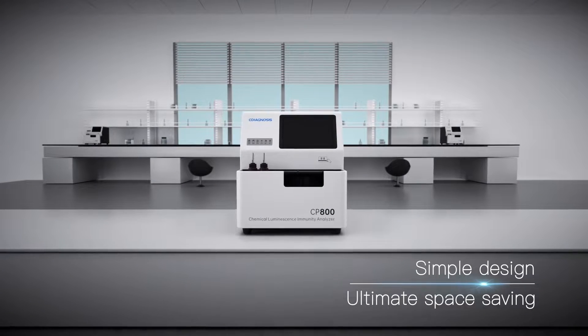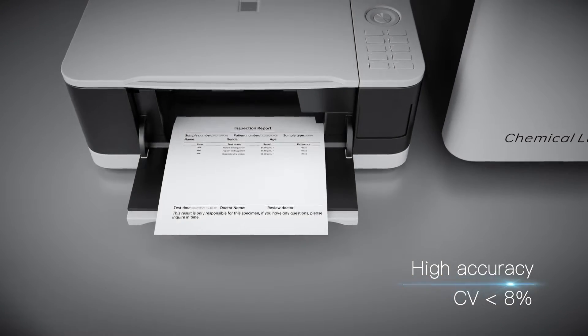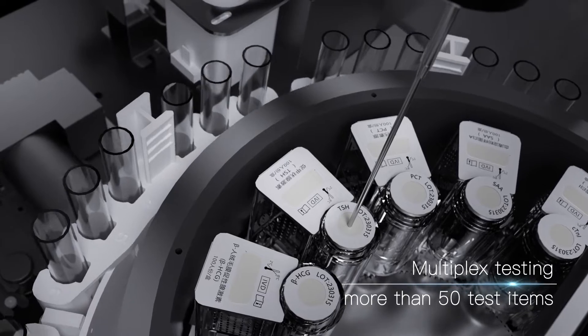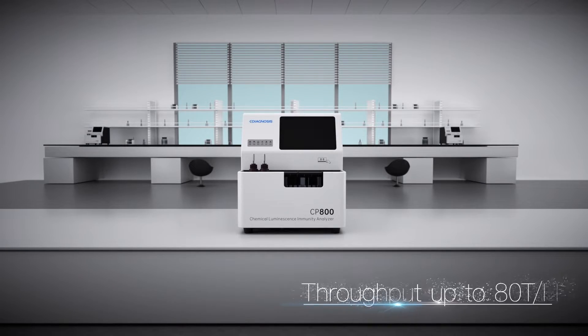Simple design, ultimate space saving. Intelligent operation, easy consumables control. High accuracy, CV less than 8%. Multiplex testing with more than 50 test items. Throughput up to 80 tests per hour.